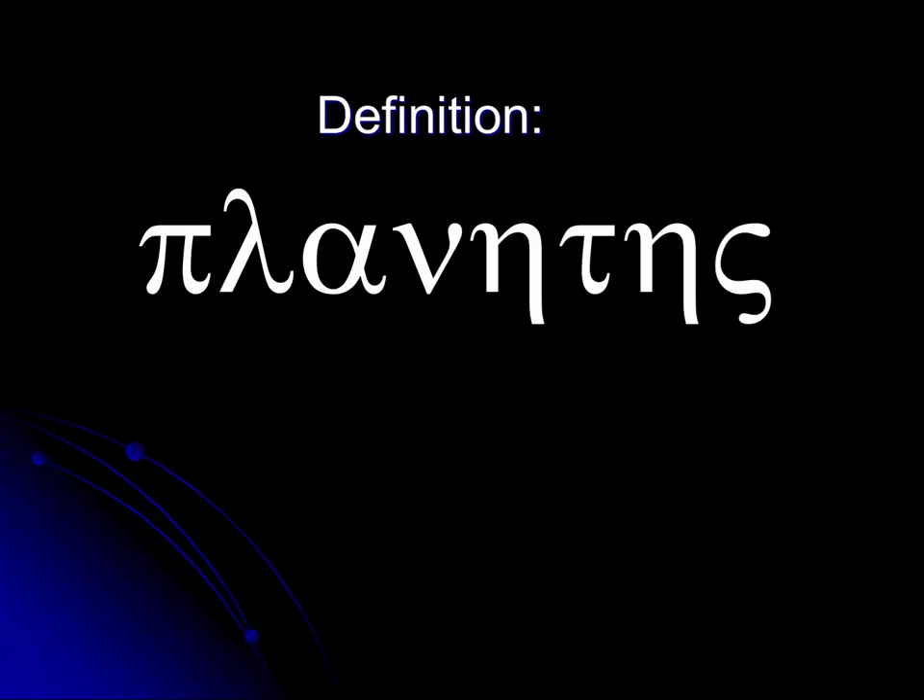To answer that question, we'll have to go back in time. How good is your ancient Greek? Even if you're not familiar with ancient Greek, you may recognize a few of these letters: pi, lambda, alpha, nu, eta, tau, eta, sigma — that's 'planetes.' That's where our modern word 'planets' comes from. According to the ancient Greeks, these were the wandering objects in the sky.